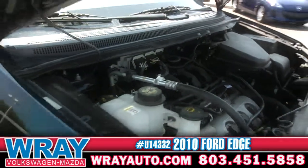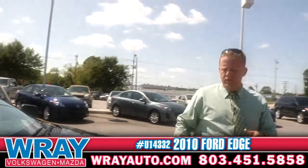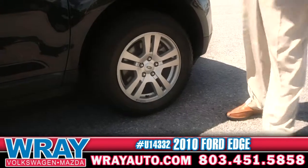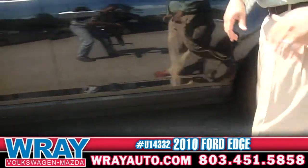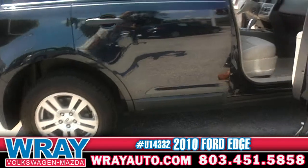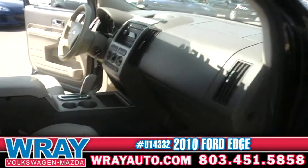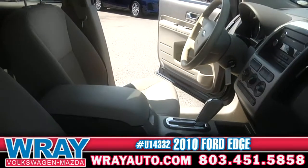These Ford Edges have a very nice ride. They've got plenty of room. Nice set of tires on there, giving that nice smooth ride on the road. Passenger seat — plenty of room right there for your passenger. They're not going to have to worry about any leg room shortage in this vehicle.